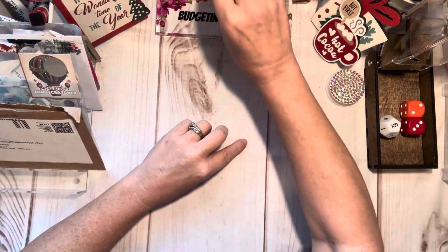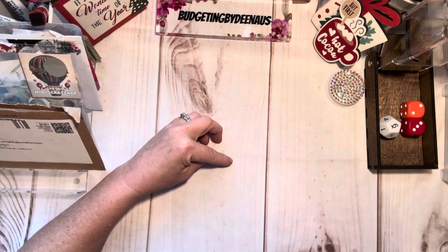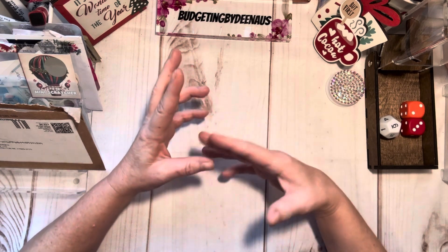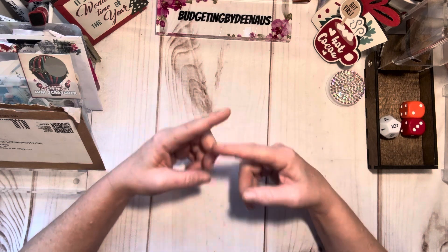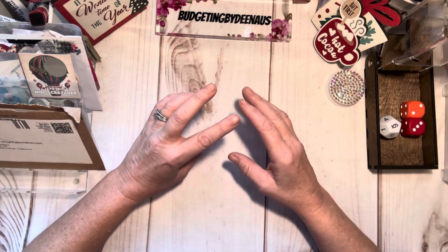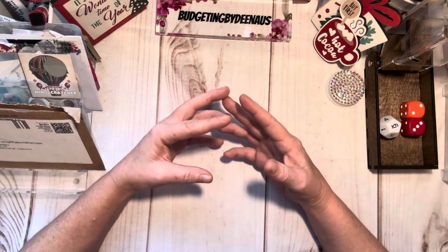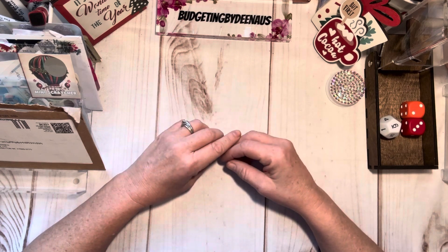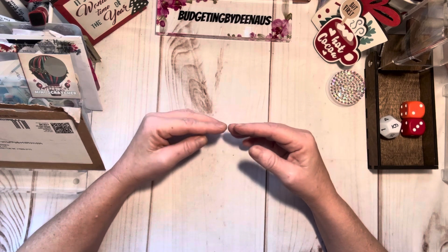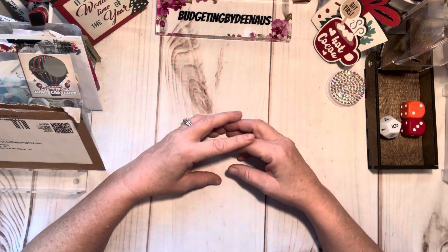Hi and welcome back to Budgeting by Dina US. I'm sorry I haven't posted in a while. I had a major surgery last week on my jaw and teeth and I've not been able to talk too well. Right now I've got a lot of pain and swelling in my mouth still, so if I sound a little funny I'm sorry. I'm doing a video on Happy Mail because I've never had so much and it's getting away from me. I'm so happy to have my subscribers back, and if you're new please consider subscribing. We do games on Sunday and videos throughout the week.